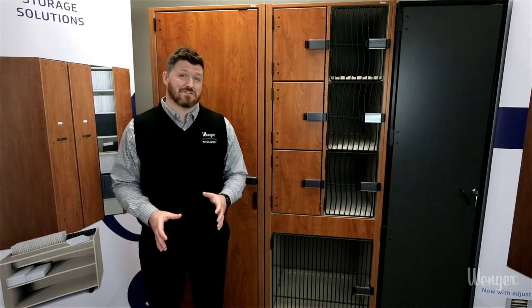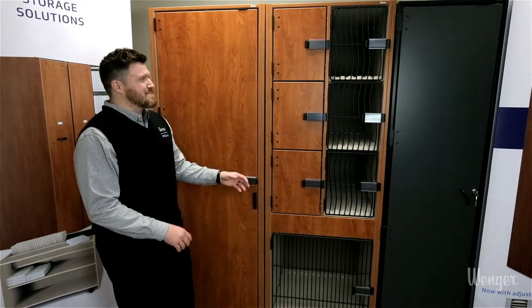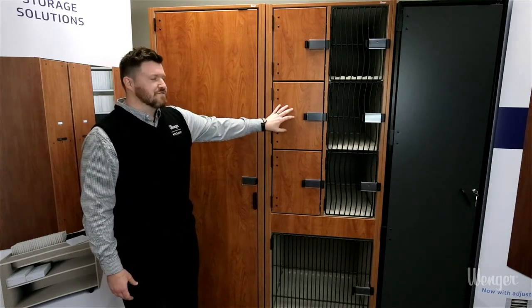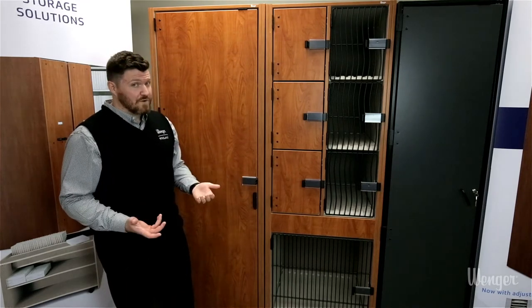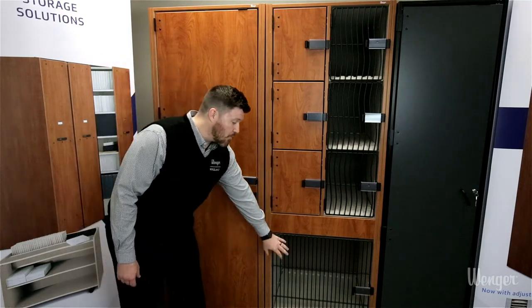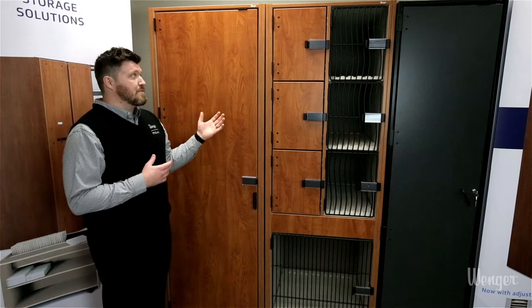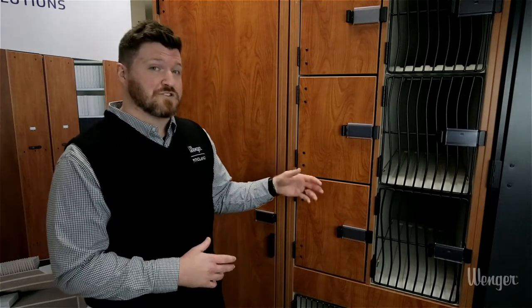Our most popular storage solution is our UltraStore cabinets. These cabinets come in a modular design with compartment sizes for specific instruments. They can come with doors or without doors, and they can have a wood door or a straight-rilled door option. These cabinets also come with seven standard colors and many custom colors. These cabinets are very durable because of our bolt-through construction throughout.